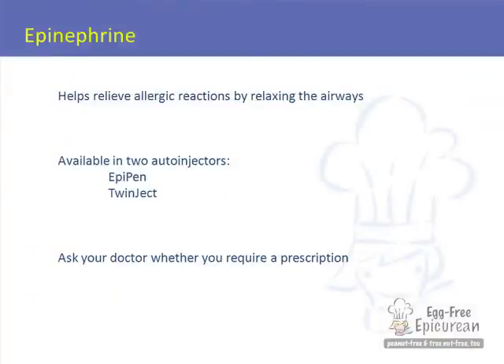Epinephrine is something that can be given in the event of an extreme allergic reaction, also known as anaphylaxis. Some people are used to hearing epinephrine referred to as a shot of adrenaline — it basically jumpstarts the system and possibly could get your child breathing again if circumstances got to be that extreme.